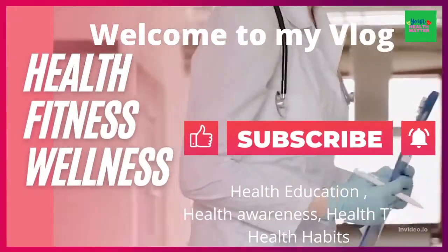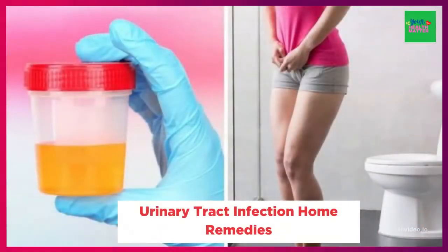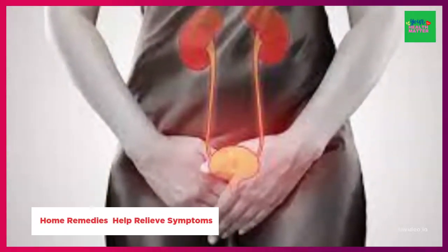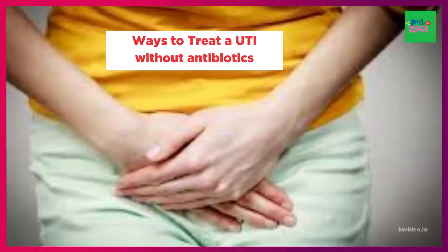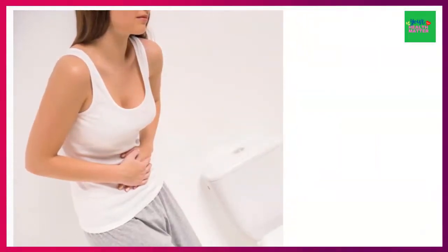Hi guys, it's me Jenny from the Health Matter channel, and in today's video I will talk about urinary tract infection. Are you suffering from UTI? Then this video is for you. I will share home remedies that may help you or your loved ones relieve symptoms of UTI, and I will talk about ways to treat UTI naturally without antibiotics.